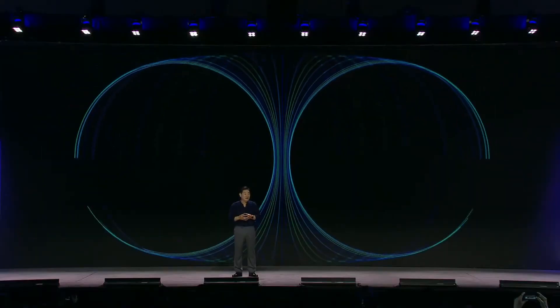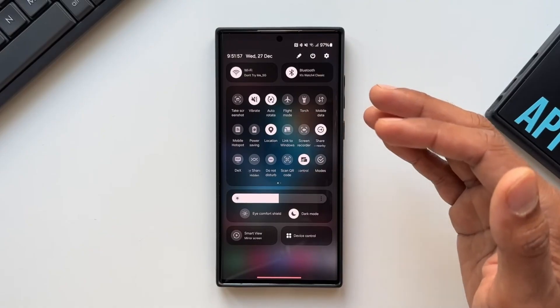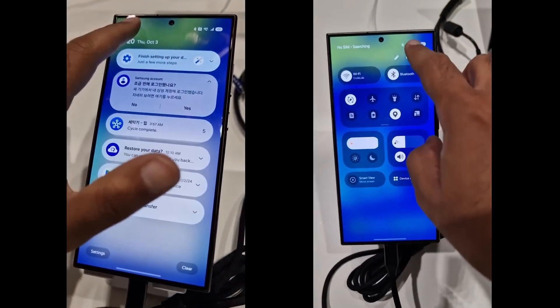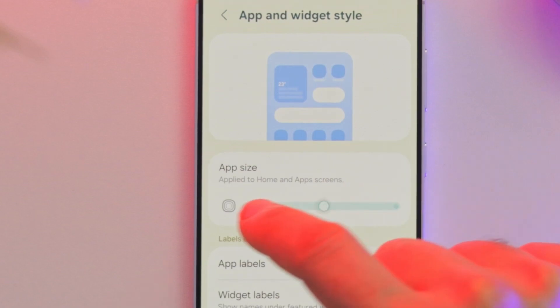One controversial change is the separation of quick settings and notifications. Swiping down from the top left now opens notifications, while swiping down from the right opens quick settings. Luckily, if you don't like this change, you can revert to the old layout in the settings.